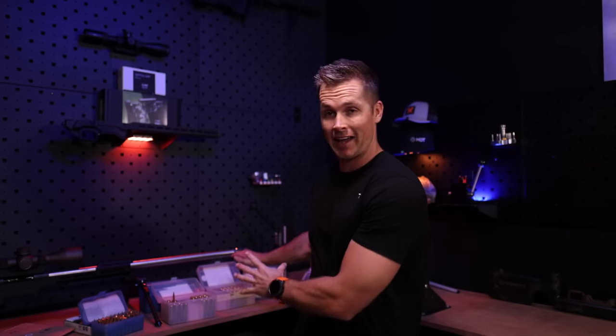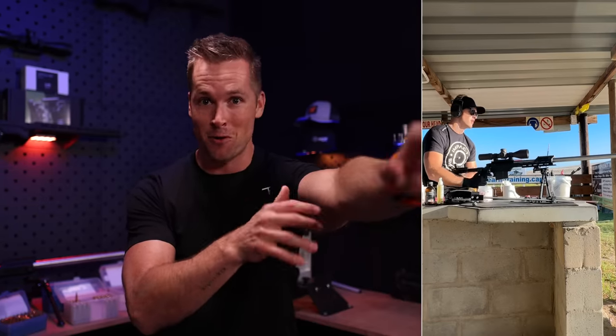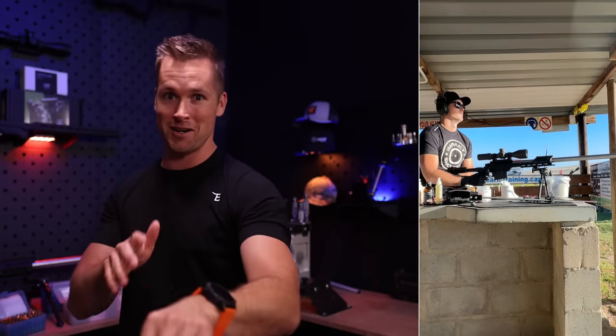I got back from the range and I was shooting four different rifles in one range session, which was absolute chaos. I went super early in the morning and I had four benches next to each other. I was literally shooting a group with one rifle, moving to the next rifle, shooting a group, breaking in a barrel, zeroing another scope. It was all-around chaos.